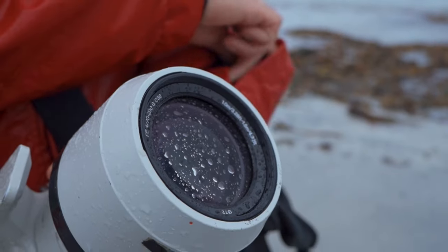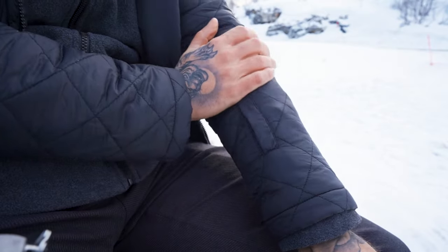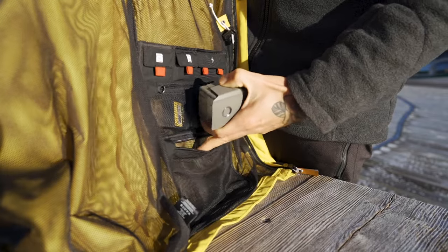Dirty lens. Where did you put your lens cloth? It can be so simple — in the left sleeve pocket. Need a full battery, SD card, or tripod plate? Take them out of your small photo bag in your jacket.